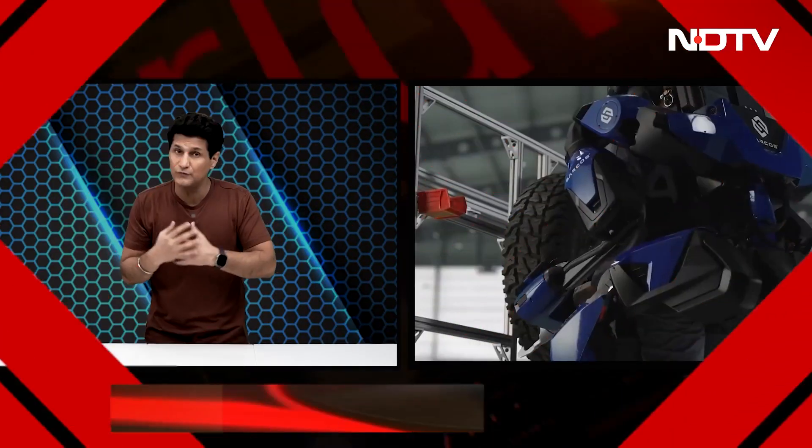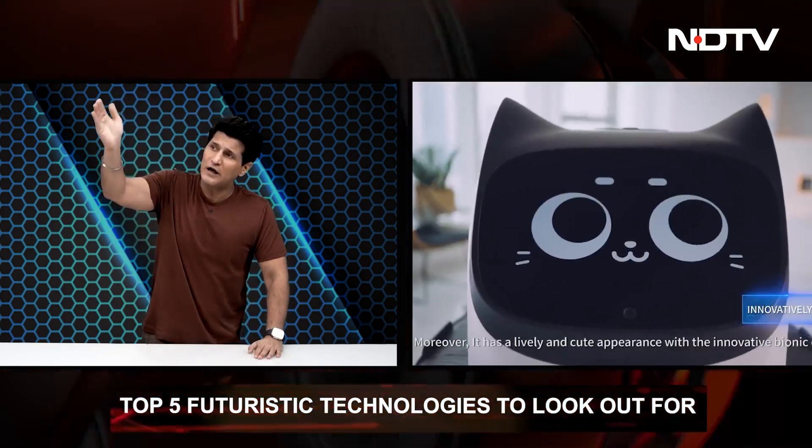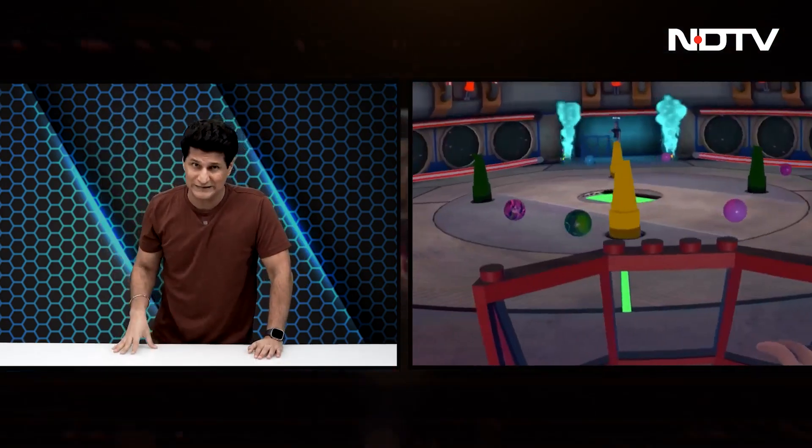And now let's move on to a very special segment: five futuristic technologies to look out for. This is the kind of stuff that is going to be game changing for all of us. It's not predictions so far out that we may not be alive to see them, and not so close that they're just incremental. These are absolute game changers.